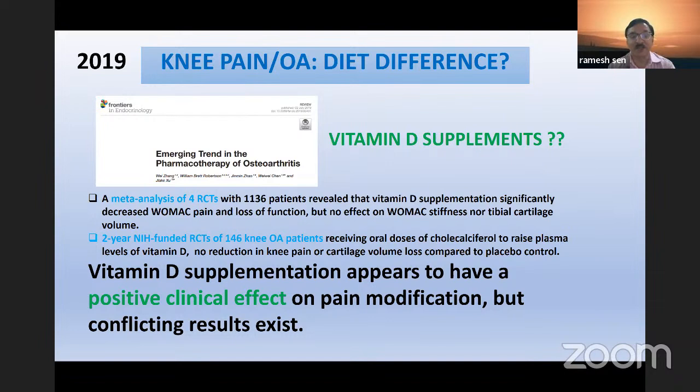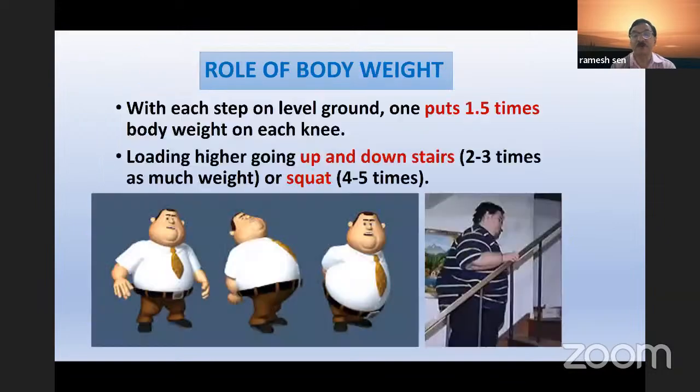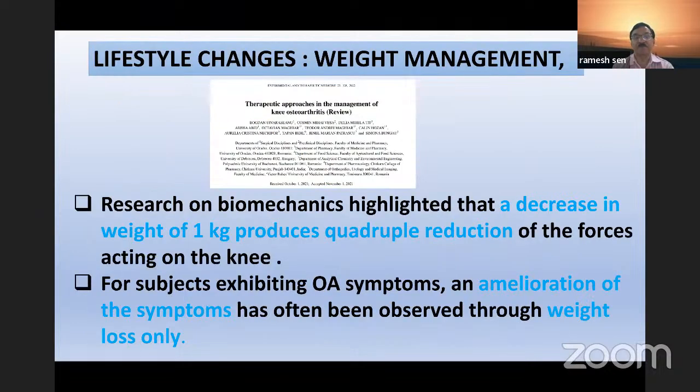Regarding vitamin D supplementation: there is a positive clinical effect on pain modification but results are still conflicting. What is clear and requires no evidence is the body weight role. When walking on level ground, we put 1.5 times body weight on each step. Going up and down, the load becomes two to three times; squatting can be four to five times. The first lifestyle change must be weight management. Reducing even one kilogram of weight will produce a quadruple reduction in forces acting on the knee joint, and symptomatology can be ameliorated with a weight loss program.